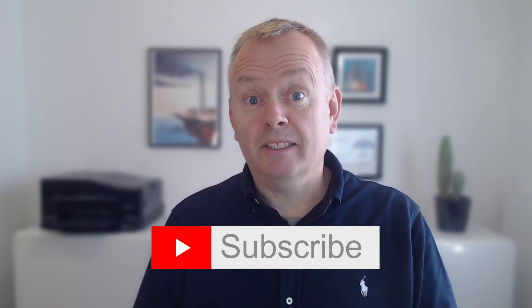Hi guys, welcome back to the channel. It's time for another video and today we're talking about news and changes in UiPath certifications. Towards the end of the video, there's going to be a discount code so you can save on certifications going forward. If you like the video, please give it a thumbs up — it really does make a lot of difference to my channel. If you like the channel, subscribe, hit the notification bell. That way you won't miss any of the content I publish about once a week. So let's get to it.